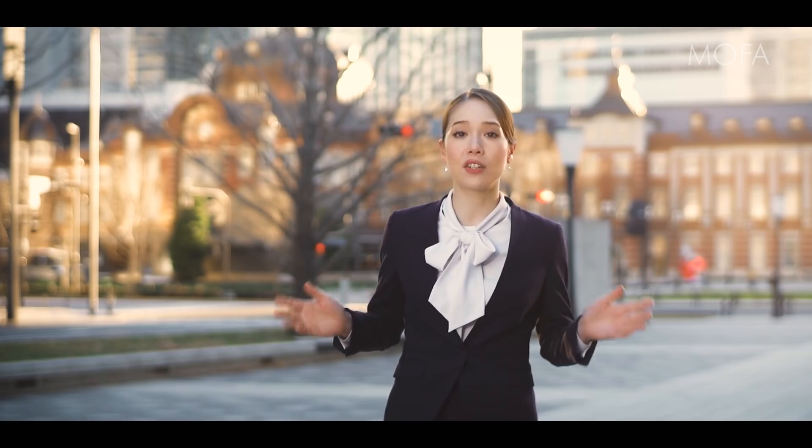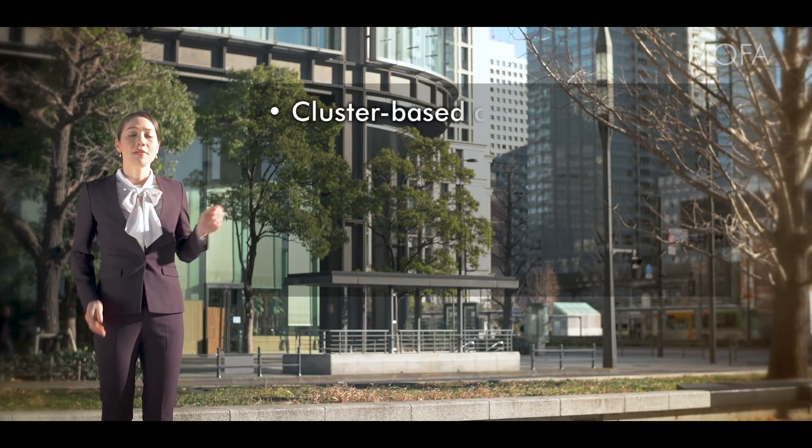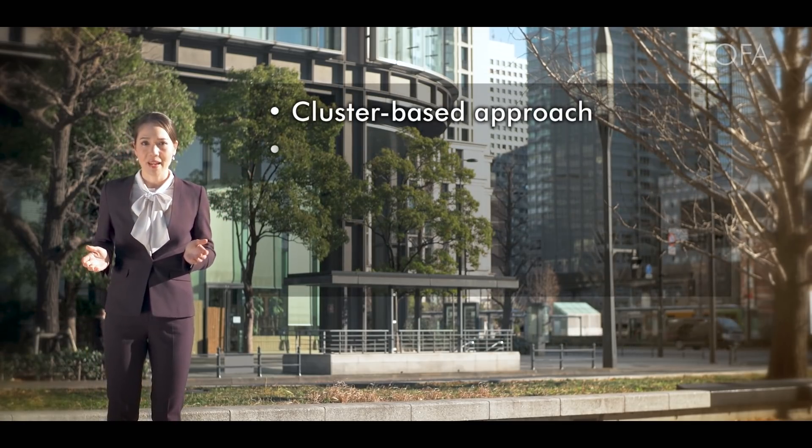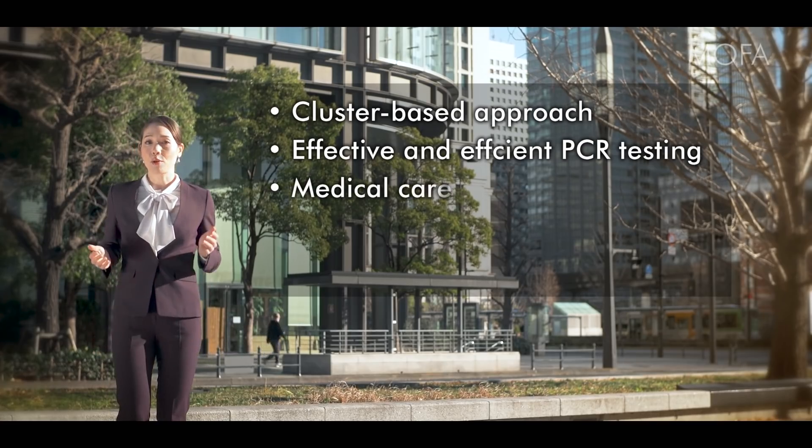As COVID-19 continues to rage around the world, each country is striving to curtail the outbreak. Japan is taking a science-based approach to the pandemic without resorting to the hard lockdowns implemented by some other countries. The main elements are the cluster-based approach, effective and efficient PCR testing, and medical care system.